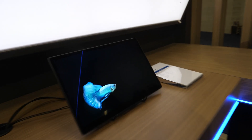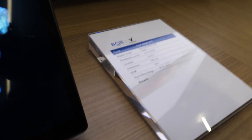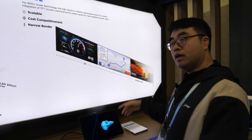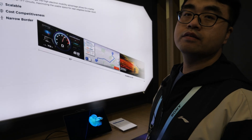And this is the oxide TFT. The performance is similar to LTPS, but it can be made in much larger sizes — like that one there, which is 45 inches. It's very big.